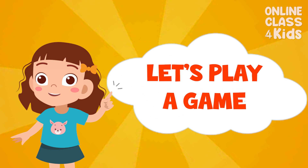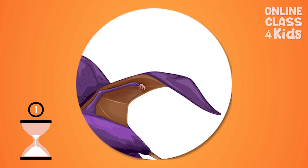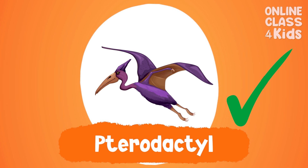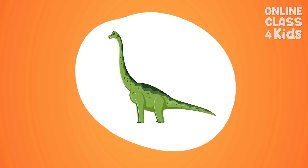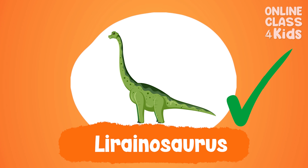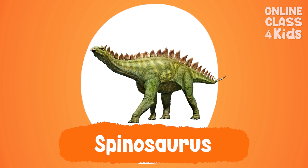Let's play a short game. Guess the dinosaur based on its body part. What dinosaur is this? This is Pterodactyl. Very good! What dinosaur is this? This is Leranosaurus. Very good! What dinosaur is this? This is Spinosaurus. Very good!